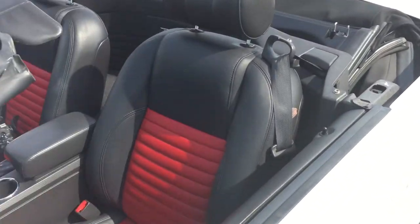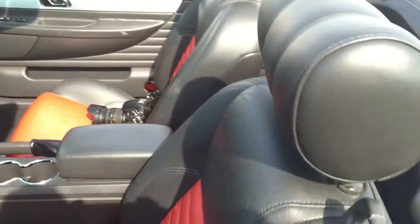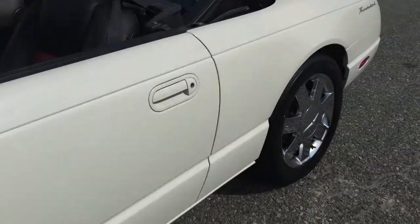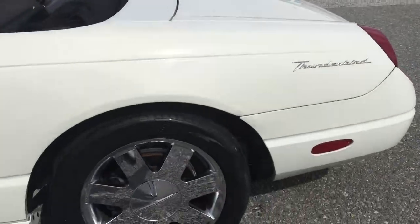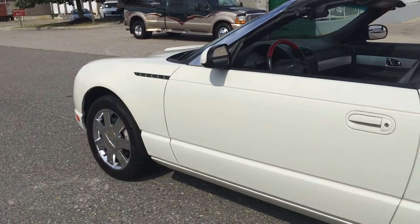Beautiful red and black two-tone interior. You will see the soft top in its full condition in all the pictures.